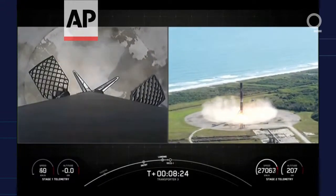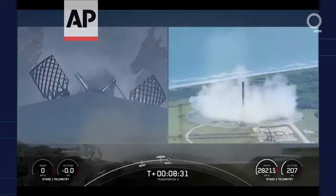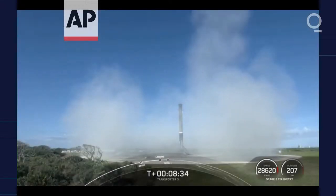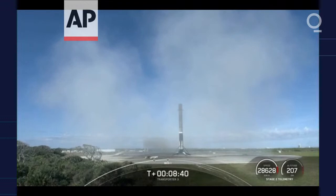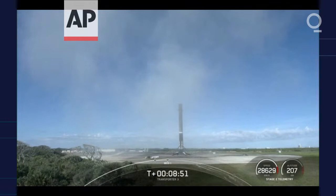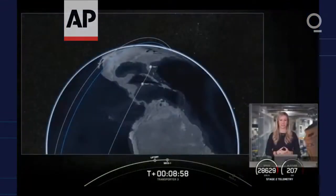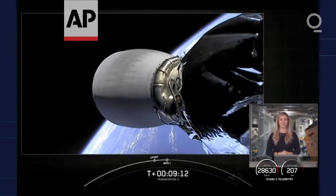As you heard from the call-out and from the cheers, we have successfully landed this Falcon 9 for the 10th time. It's also the 102nd recovery of an orbital class rocket. We just heard that the second stage had a good orbit — we shut down the MVAC engine on the second stage and we had a good orbit. We're now going to coast for the next 45 minutes or so while we wait for Second Engine Start 2, or SES-2. We'll see you back here at around T plus 55 minutes.